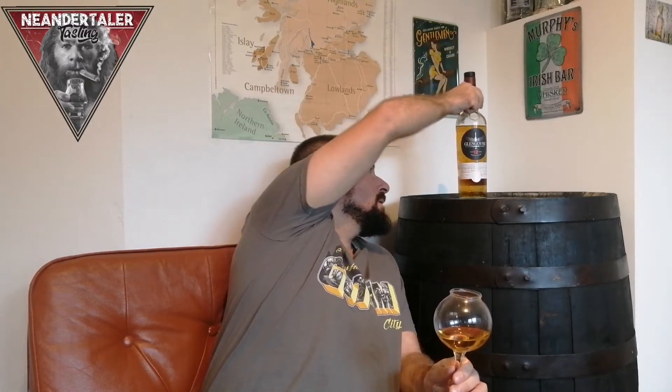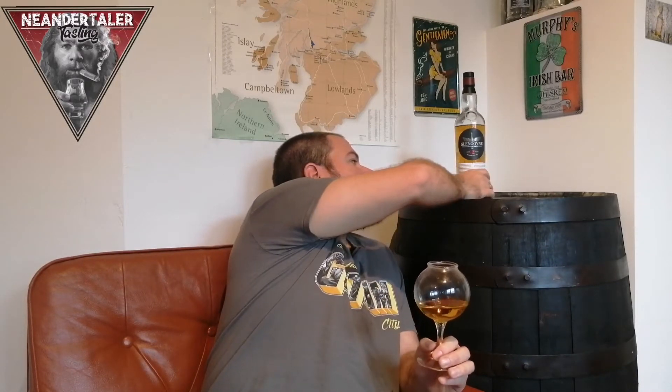Today on the Fass we have a standard bottling, the Glen Goyne 12 Years. This is the first Glen Goyne here on the channel. As a little info, Glen Goyne means something like 'Valley of the Geese', so there is also a goose on the label. I got it very cheaply in a bag deal, and they gave me a nice glass with the logo on it — a nice story.